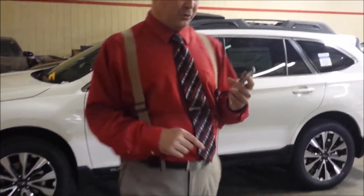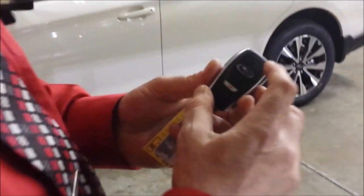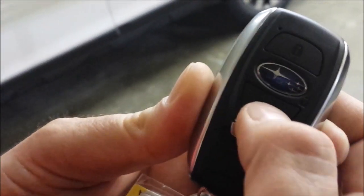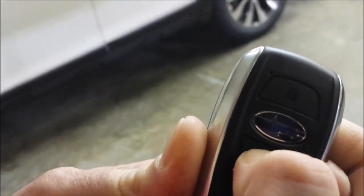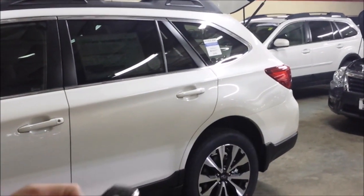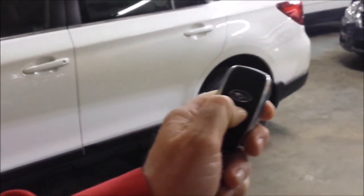I'll give you a quick little tutorial on the key fob. It's kind of different, but you have your lock button on the top. The unlock button is the Subaru emblem. And then the third one down here is your back hatch. You can press and hold that one, and then your back hatch will open up. This is a four-cylinder limited, 2015.